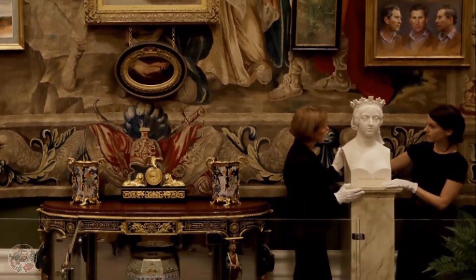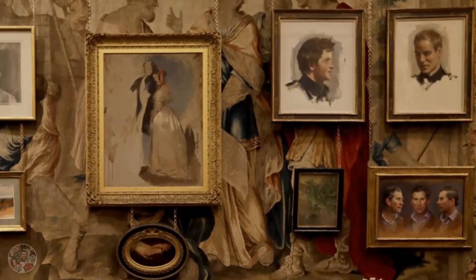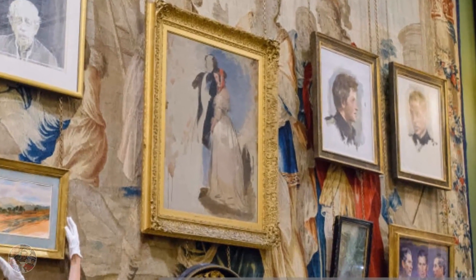The artwork is arranged on the walls of an octagonal room with tables filled with books by Charles, family snaps, vases and other decorative objects, while above are hung rows of paintings and other artworks, some with a tapestry as a backdrop.